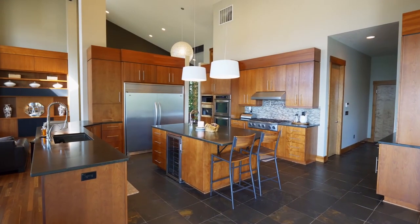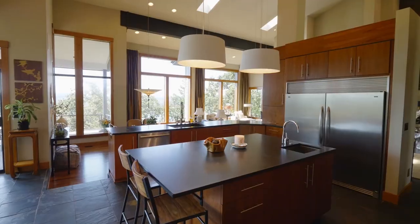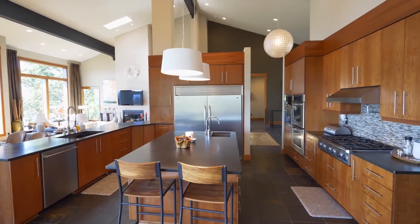The Gourmet Kitchen features black honed granite countertops, a six-burner décor range, custom cherry cabinets, a touchless kitchen faucet, double ovens, a built-in Miele coffee maker, and a large walk-in pantry.